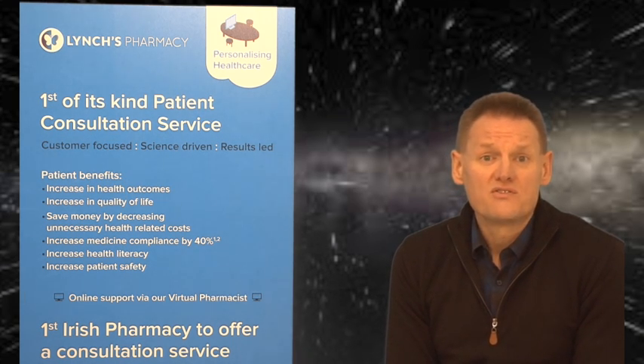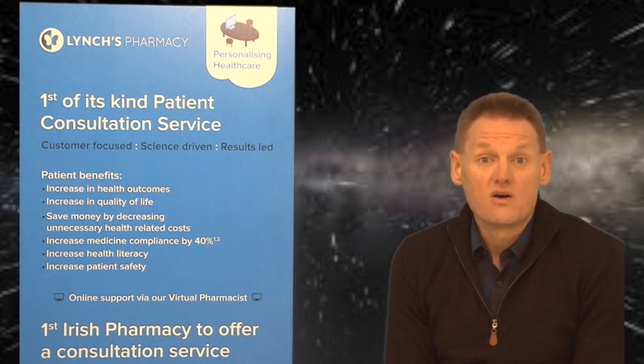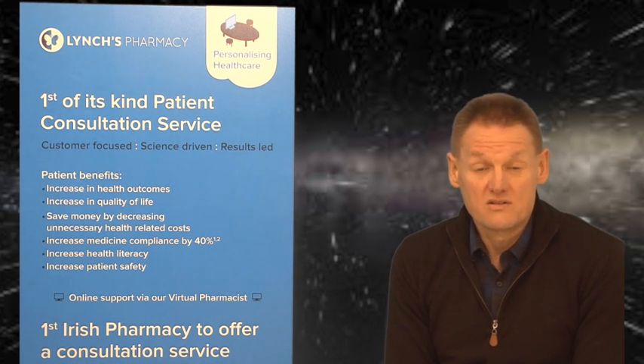For the cough suppressants, the main ones you find across all the different products are dextromethorphan, codeine, and pholcodine. These three make up most cough suppressants. They all work on the brain to suppress the cough reflex, and they all have the potential to cause sedation, so just be aware of that.